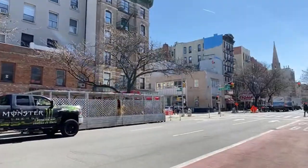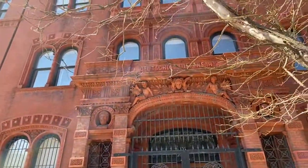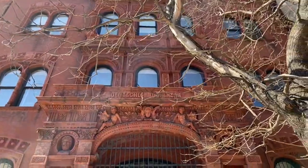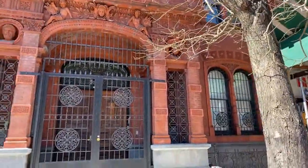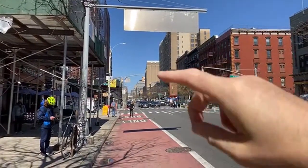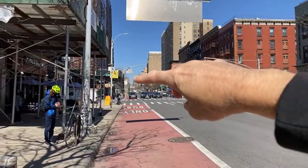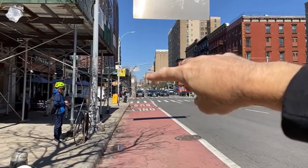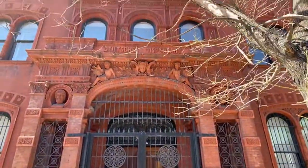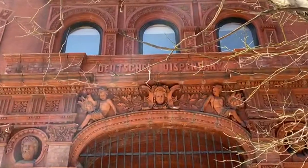I want to show above the door — you can see the writing. 'The Polyclinic — Deutsch Dispensary.' Bellevue Hospital is one avenue over, uptown on First Avenue around 33rd Street. This is a Deutsch dispensary — look at how pretty that is. It was built as a health clinic for German immigrants.